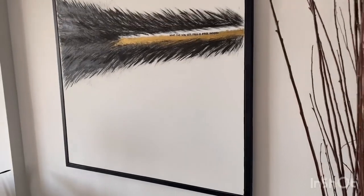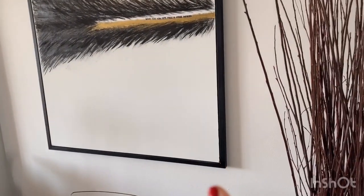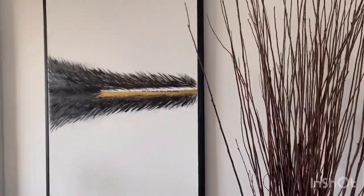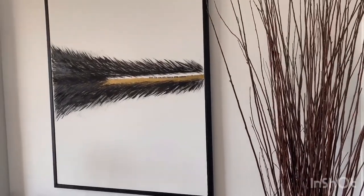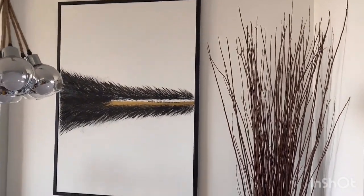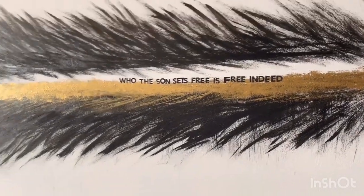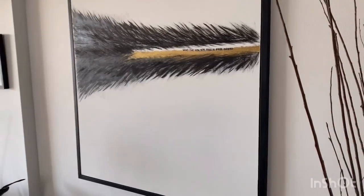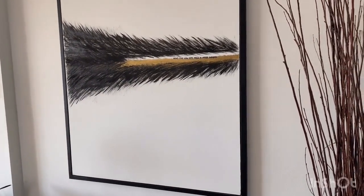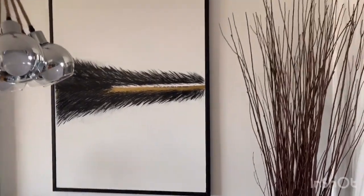Over here is the painting. For those of you who watched my last video on how I created this, you'll know this is an IKEA hack I did from an old popular IKEA painting. I just took it and repainted it, making it my own — something minimalistic, like abstract art — so I can have something unique that would be a conversational piece. If you look closer, it says 'who the sun sets free is free indeed.' It's supposed to tell a little story: when you're in the darkness, there's always light at the end of the tunnel, and the gold represents the streets of gold in heaven.